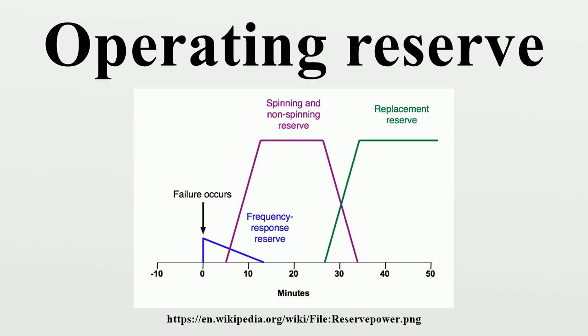For most generators, this increase in power output is achieved by increasing the torque applied to the turbine's rotor. The non-spinning reserve or supplemental reserve is the extra generating capacity that is not currently connected to the system but can be brought online after a short delay.